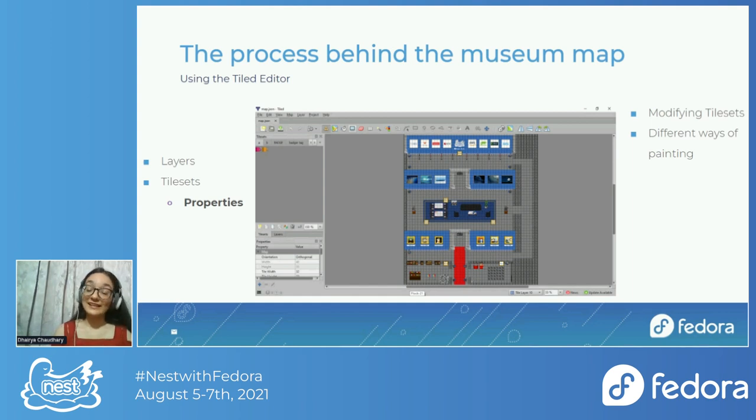You can also modify tilesets — rotate or flip them, things like that. Tilesets are basically anything you're putting on the map. It's called a tileset because the Tiled editor has tiles on which you're painting. You can work with layers, putting things one on top of the other and keeping it systematic.